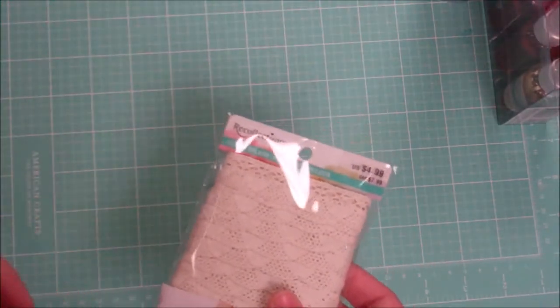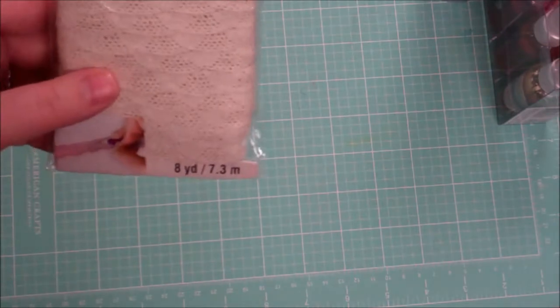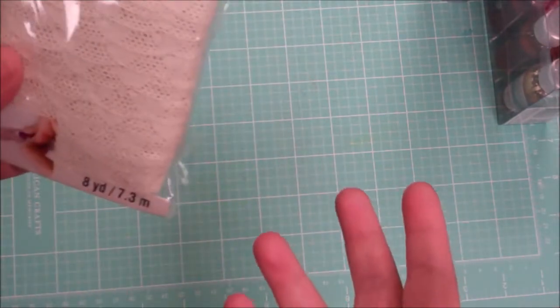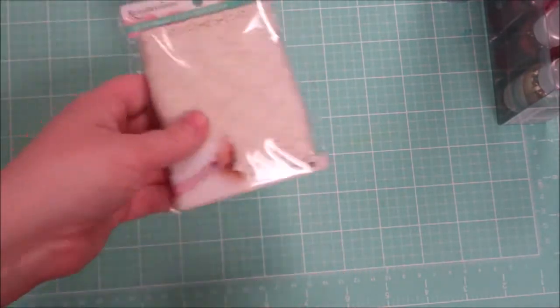I don't have a lot of lace which is really odd because I'm a seamstress and I have like a whole fabric store in here, and I don't have a lot of lace trim for some odd reason. You can color it with your inks which is nice, or leave it the way it is if you would like ivory. So that was pretty cool.